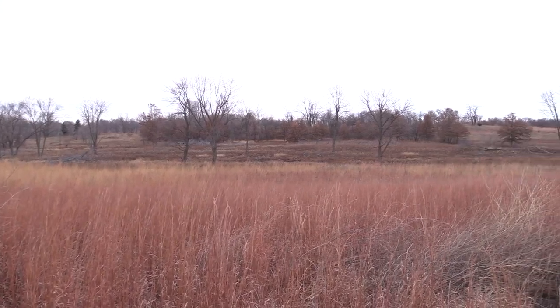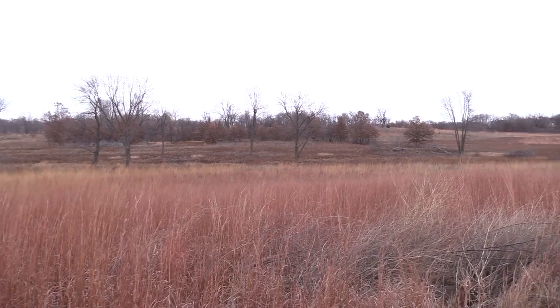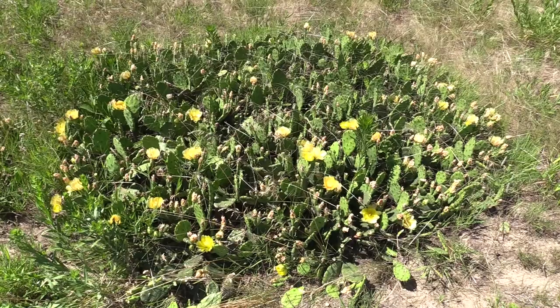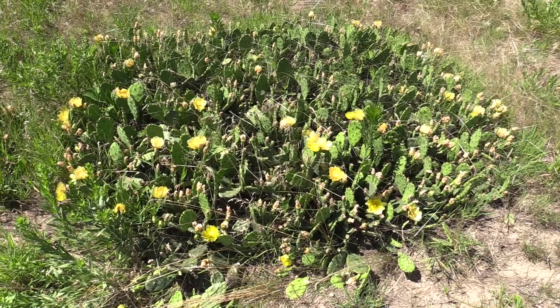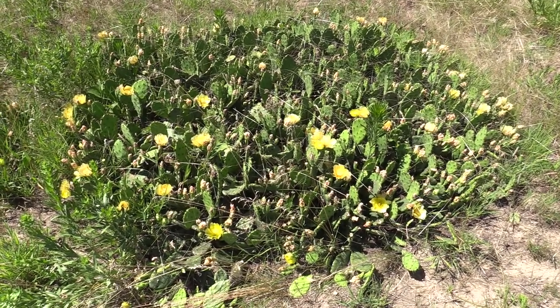Some of it's farmed, but I don't think it's the best farm ground because it's very well drained. And because of that well-drained soil, you get some plants that you wouldn't expect — and that would be the prickly pear cactus.